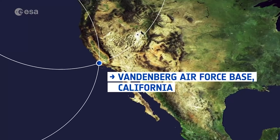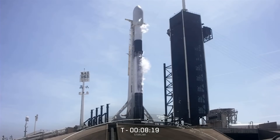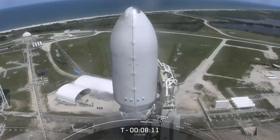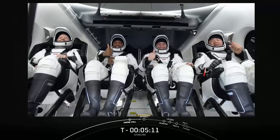Vandenberg Space Force Base launched the first dedicated Starlink mission with this launch. The successful Starlink mission frees up SpaceX's next Falcon 9 rocket, which is scheduled to blast off Monday night from Kennedy Space Center in Florida on the Inspiration4 crew mission with an all-citizen crew.